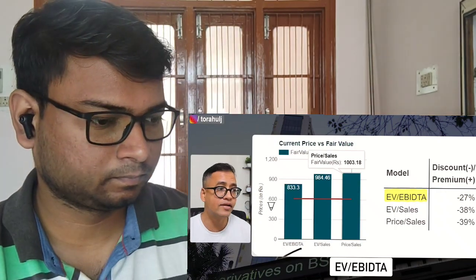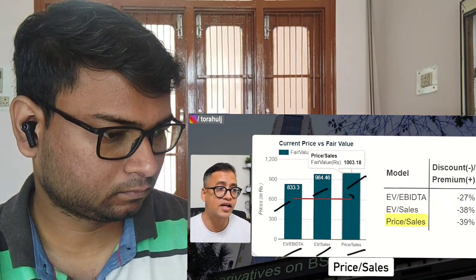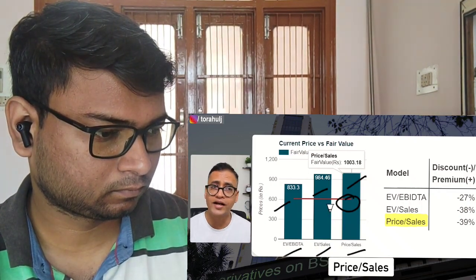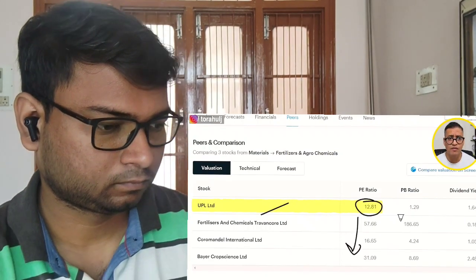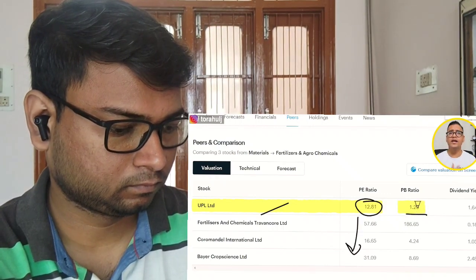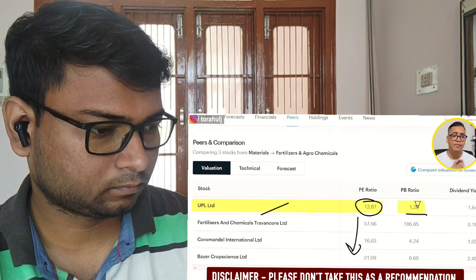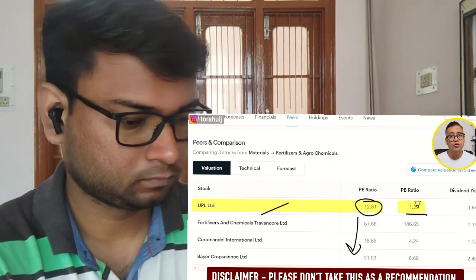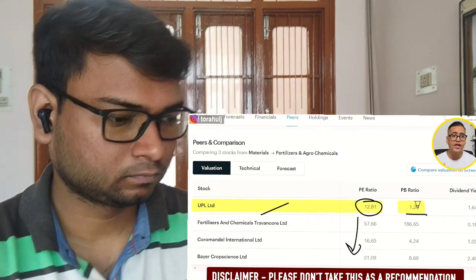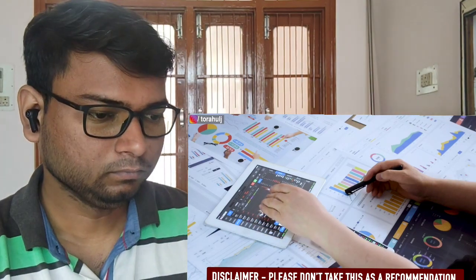Looking at valuation: EV/EBITDA suggests the share price should be around 833; EV/sales suggests 984; and price-to-sales suggests around 1000 level. Right now the stock is trading at 600 level, so from that perspective it looks undervalued. From a peer PE perspective it is at 12, which is the lowest in the peer segment — also undervalued. Overall, UPL looks available at a discounted price. This is not a stock recommendation — please do your own research. It is your money and your decision. I am sharing information so you can do further research and take your own positions.